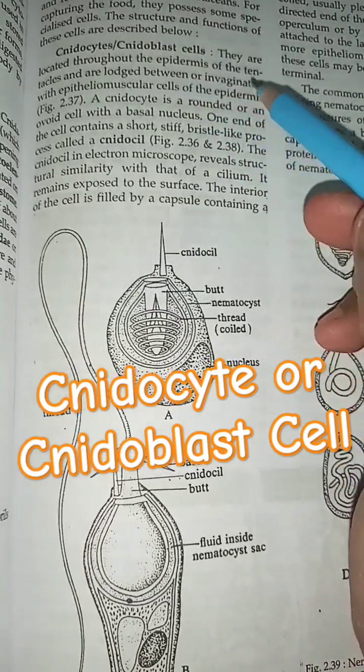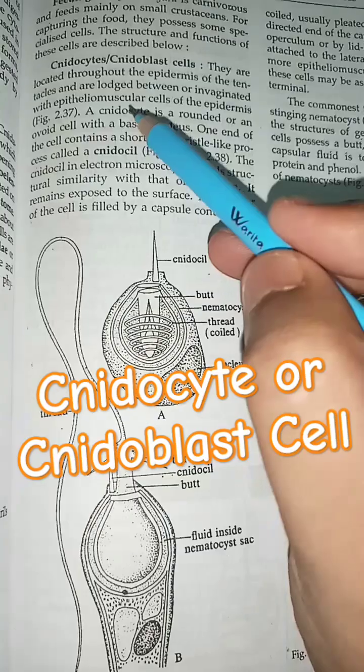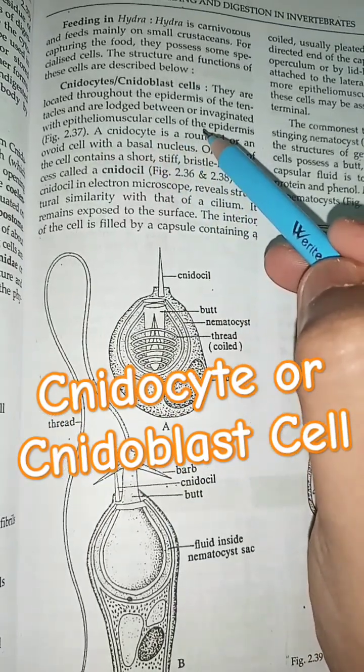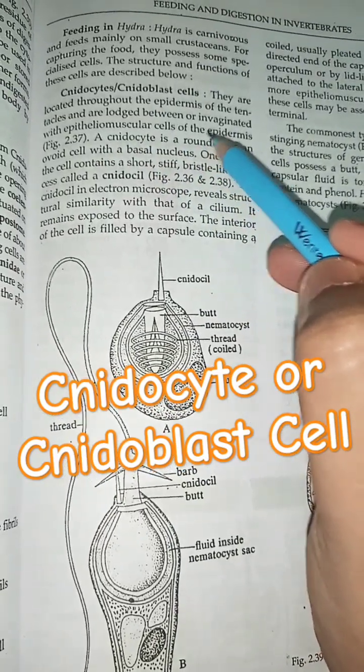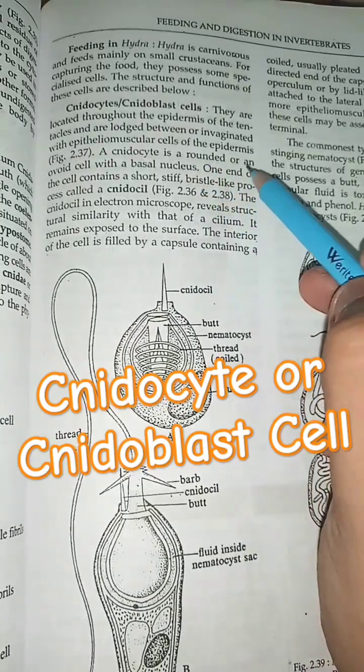Neurocytes, or Neuroblast cells, are located throughout the epidermis of the tentacles and are lodged between or invaginated with epithelio-muscular cells of the epidermis.